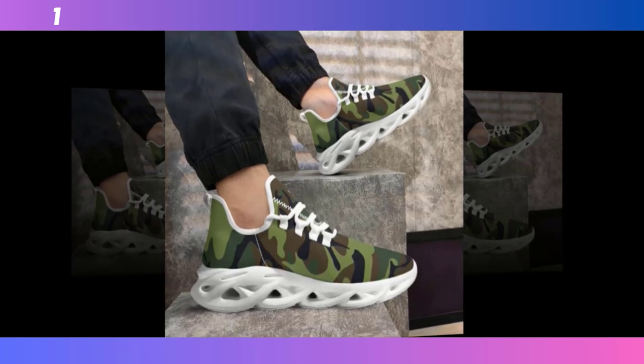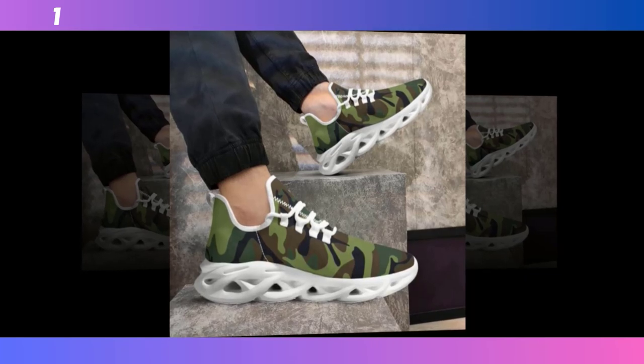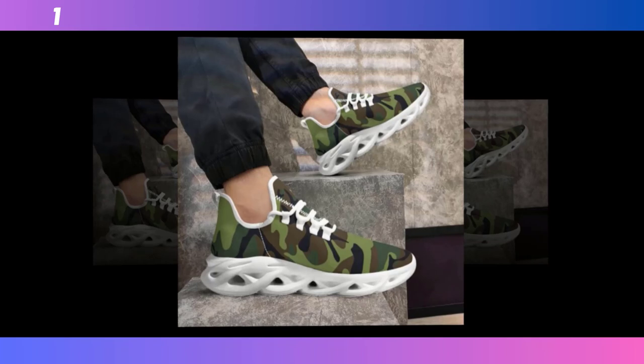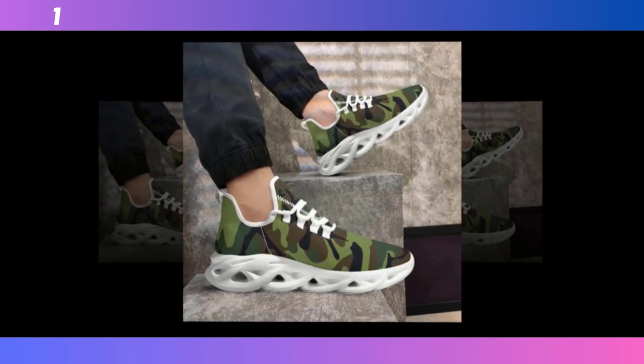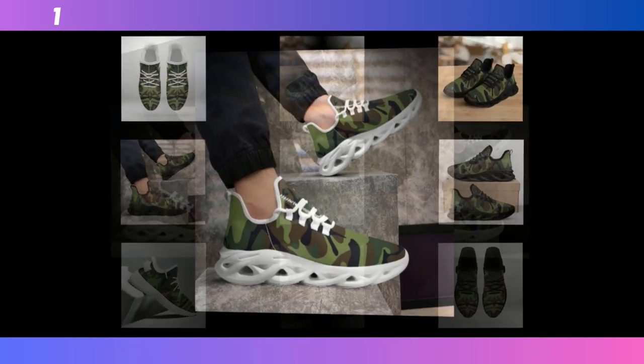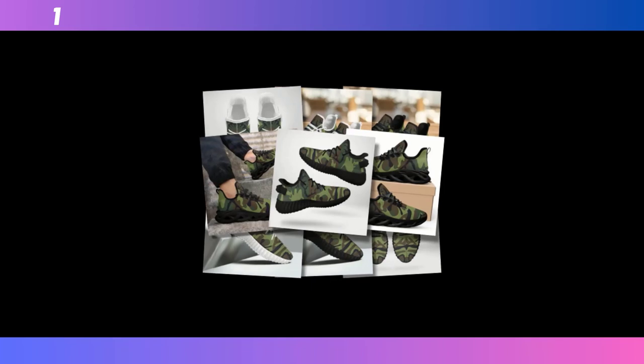Hey everyone, welcome back to Footwear Frenzy 360 Deg. If you're new here, make sure to hit that subscribe button so you don't miss out on any of our in-depth footwear reviews. Today we're diving into a style that has stood the test of time: men's camo shoes. Stick around as we break down some of the best camo shoes on the market, analyze their features, and give you the lowdown on why these are a must-have in your footwear collection.